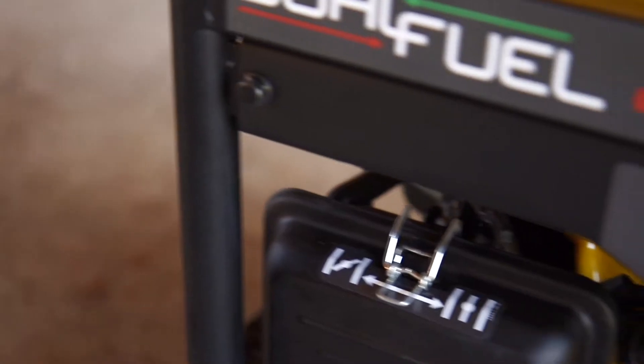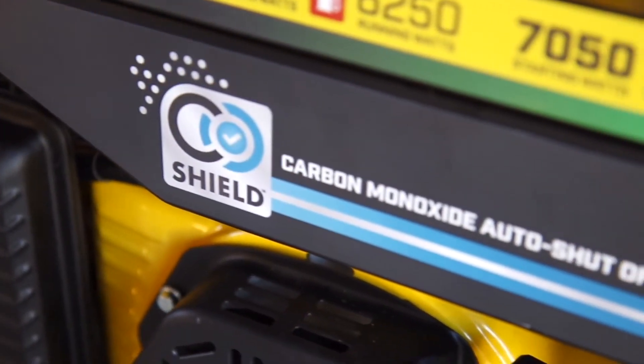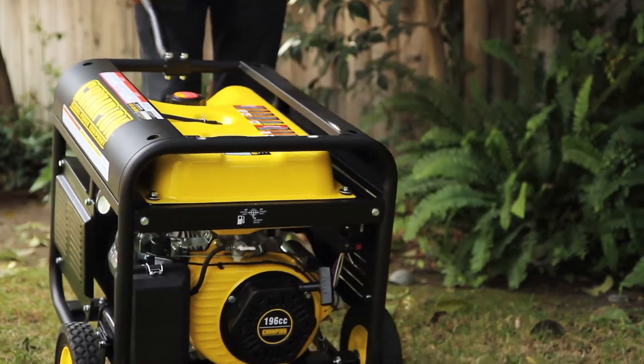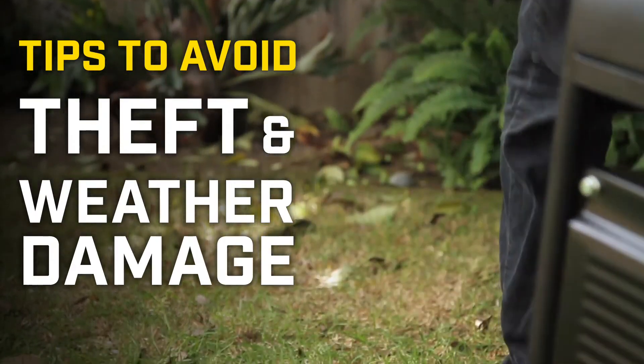Even new innovations like CO Shield cannot replace common-sense safety precautions when running your portable generator. Since you must always run your generator outdoors, this video will show you some tips to help avoid theft and weather damage.